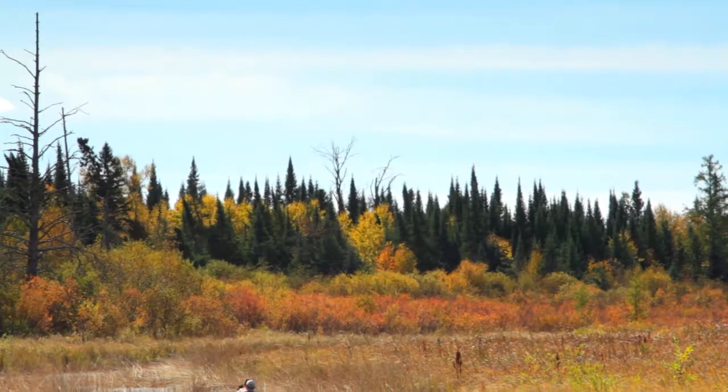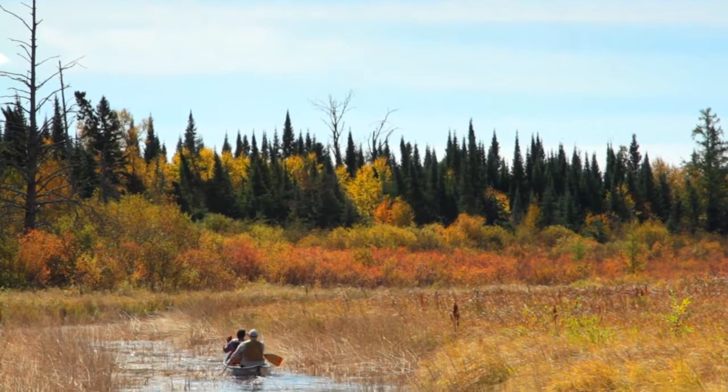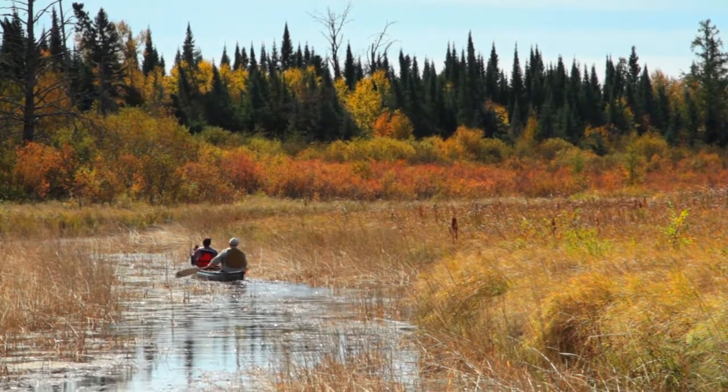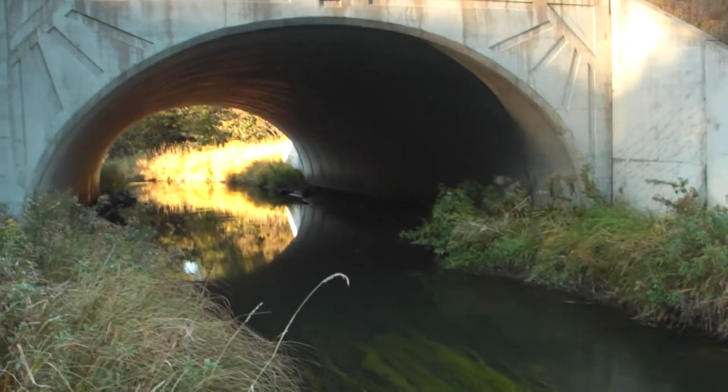The upper stretches of the Mississippi from Lake Itasca, the stream is really little. It's kind of a balance. If the water is low, you can float through the culverts, but you have to lift your canoe over the beaver dams.